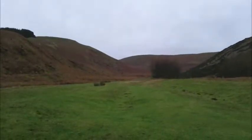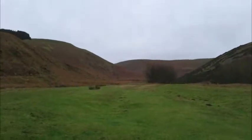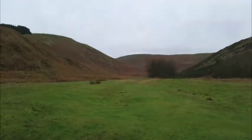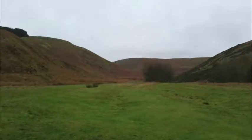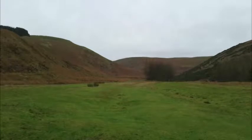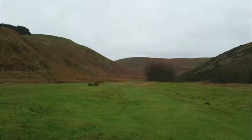The frost has lifted, the cloud has come in, and here I am in the Ingram Valley. This is known locally as the Ingram Valley but it's actually the Valley of the River Bremish. It's called the Ingram Valley because the village of Ingram is just at the foot of it.